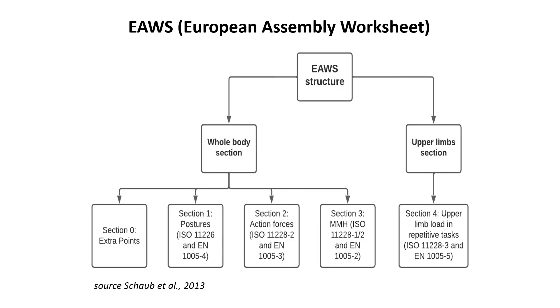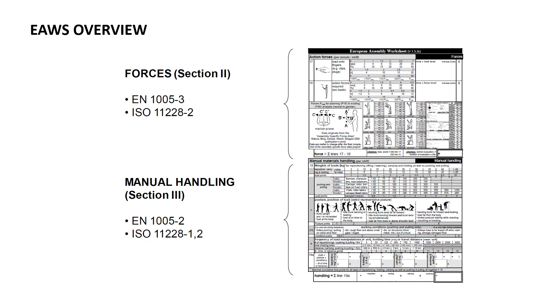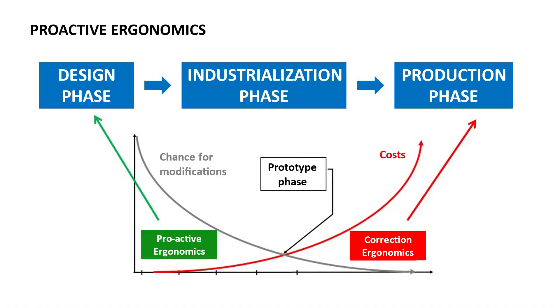We need a comprehensive approach to risk assessment, and this can only be possible through a holistic method like the European Assembly Worksheet. E-AWS was designed by the University of Darmstadt to fully comply with international technical standards on risk assessment, and comprises different sections to assess the level of postural stress, exertion of forces, and manual material handling activities that are then combined into a single overall score. E-AWS is the holistic method made available in IPS IMMER as part of the D-AMMER project to fully promote ergonomics into workplace design and evaluation.